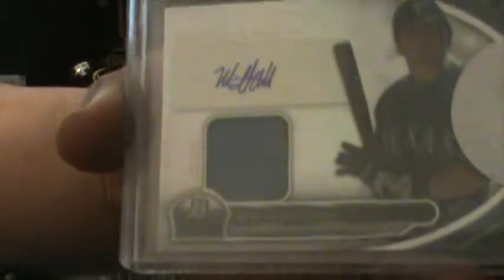It's the 2013 Bowman Platinum Auto — I guess Jersey. Let's see, it says 'game-use memorabilia,' so yeah, it's a Jersey.